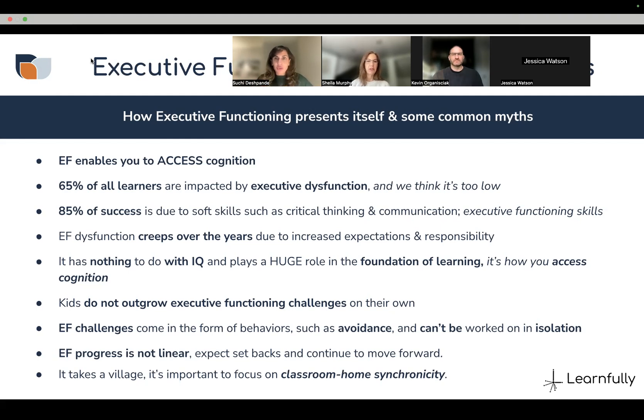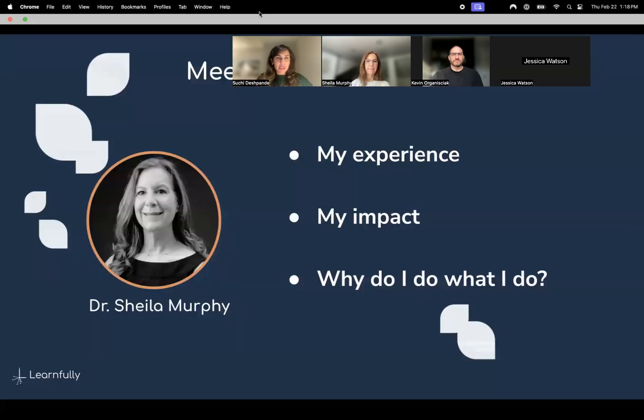A recent study said that employers are looking for one skill from the recent generation — and that's adaptability, which is executive functioning. COVID has a lot to do with it. Dr. Murphy's experience: she has three sons now in their late twenties and thirties who all struggled with ADHD and dyslexia. When she was getting the third one diagnosed, she was told 'the apple doesn't fall far from the tree.'